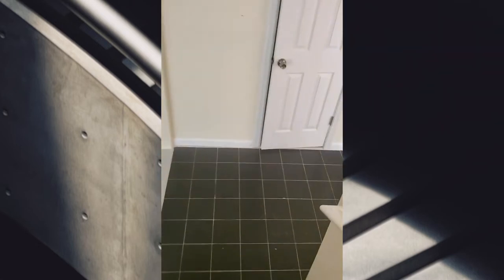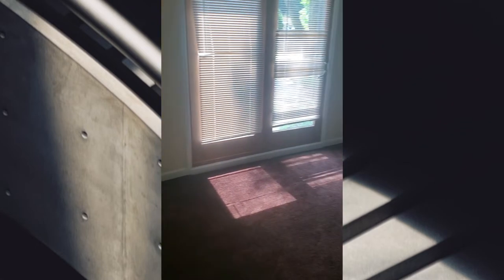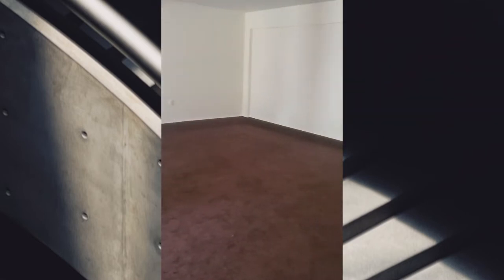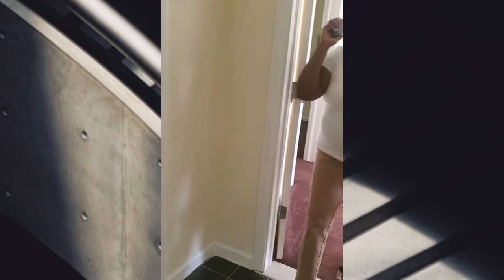This is the downstairs. So right off the downstairs is this wonderful room that I'll probably use as a playroom for the kids, because it's so massive. That's a big room over there. Yeah, that's a big room over there — you want to see over here?